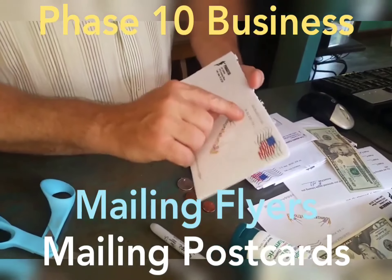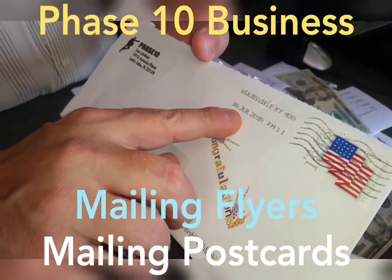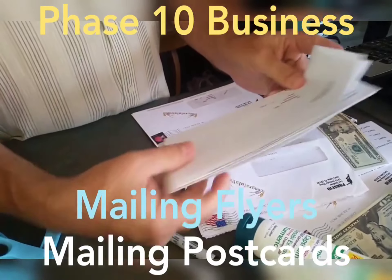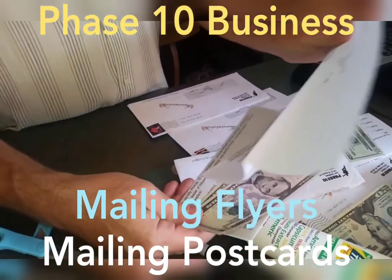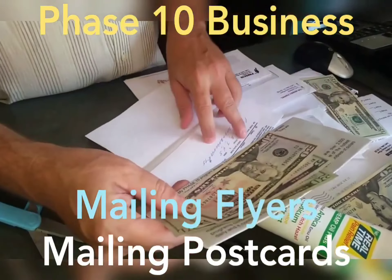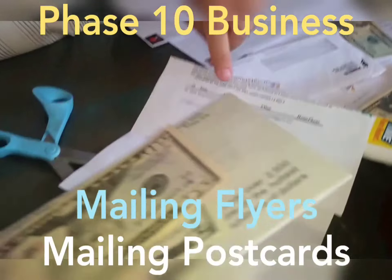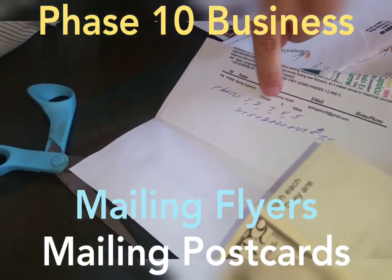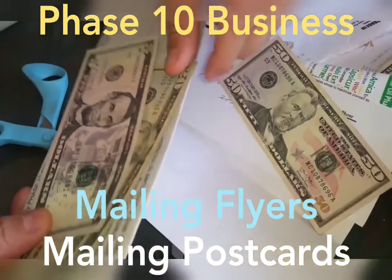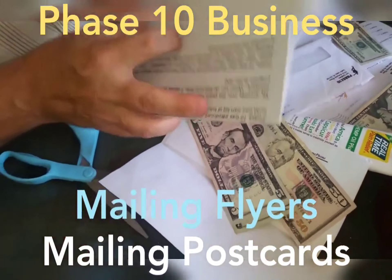This one is postmarked... This is for Spring Crawford — she signed up and joined at level five. I got all these payments here for levels one, two, three, four, five. The total I got was seventy-five dollars, and this is just a letter that tells people how to follow up.